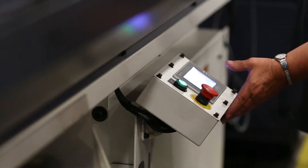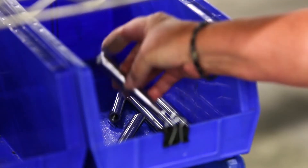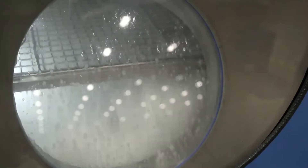We machine each of those components to length for the order quantity, measure them, inspect them, and then feed them off to a cleaning operation where they're washed and then delivered to the consolidation area.